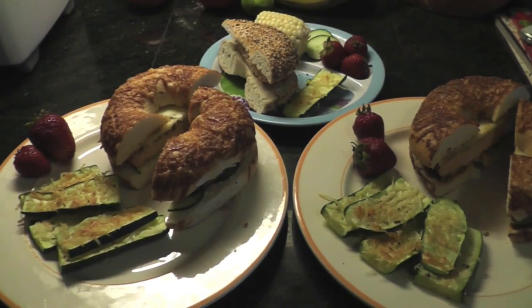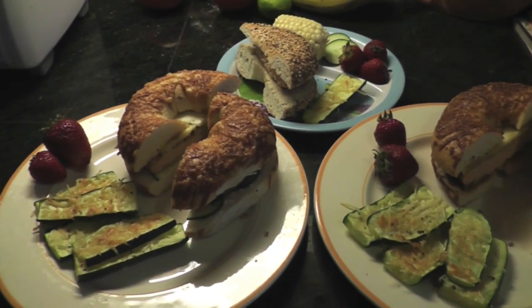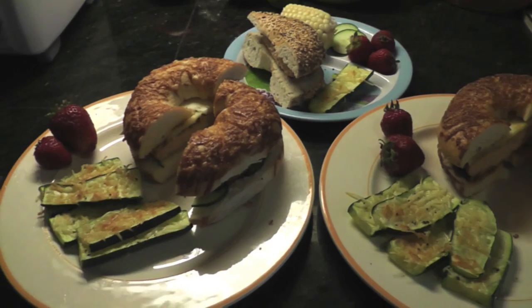Dinner tonight is salmon burgers on bagels with cucumber and other toppings. We also have some roasted parmesan zucchini and strawberries.